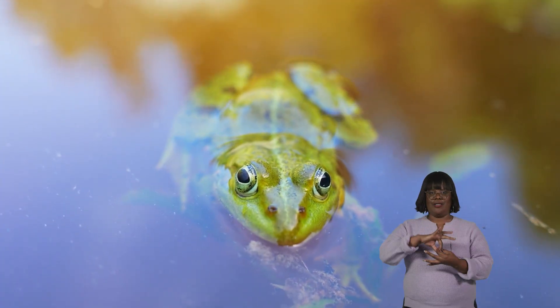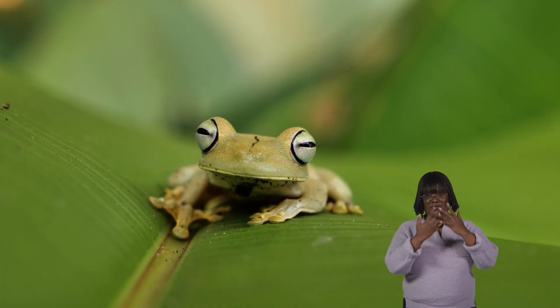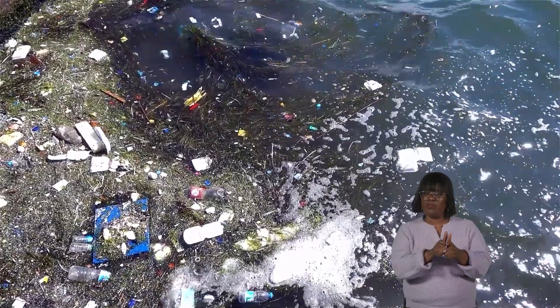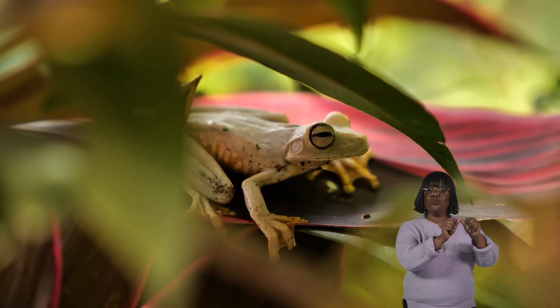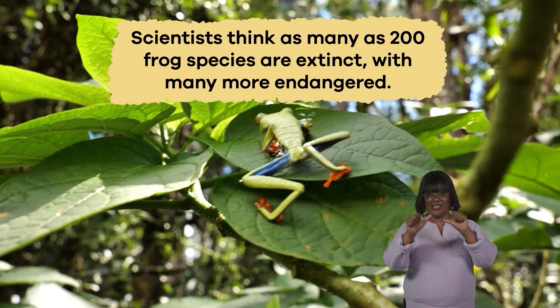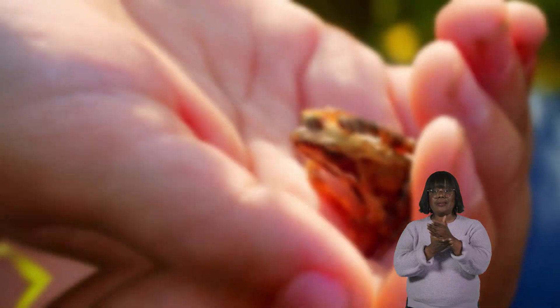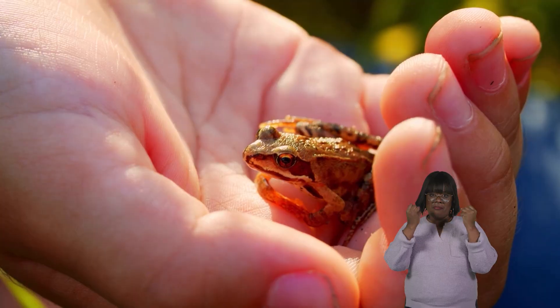Scientists also use frogs in medical research. Unfortunately, many frog species are disappearing around the world. Loss of habitat is the biggest threat to their populations, but diseases have also had a negative impact. While many species thrive, others continue to decline or even become extinct. Scientists think as many as 200 frog species are extinct, with many more endangered. Ongoing conservation efforts are working, but many species remain under stress.